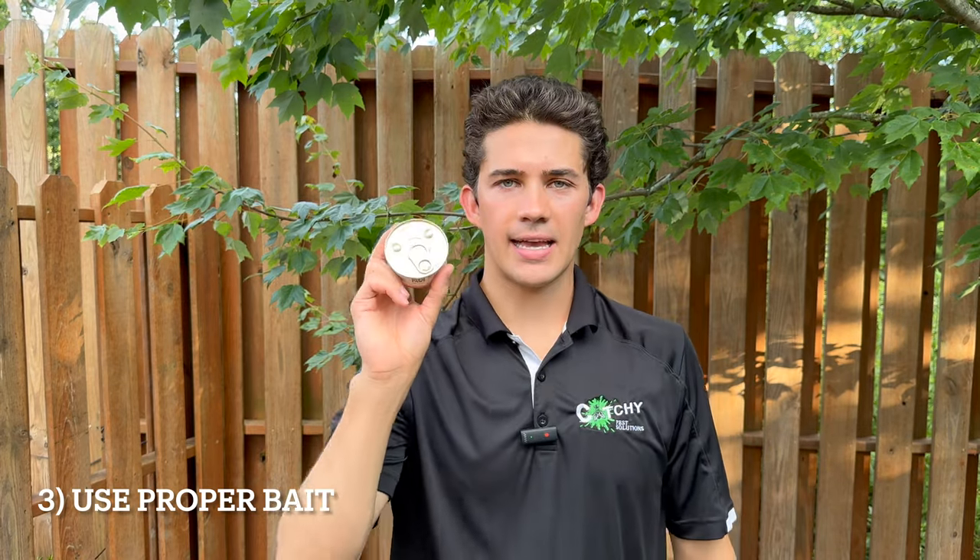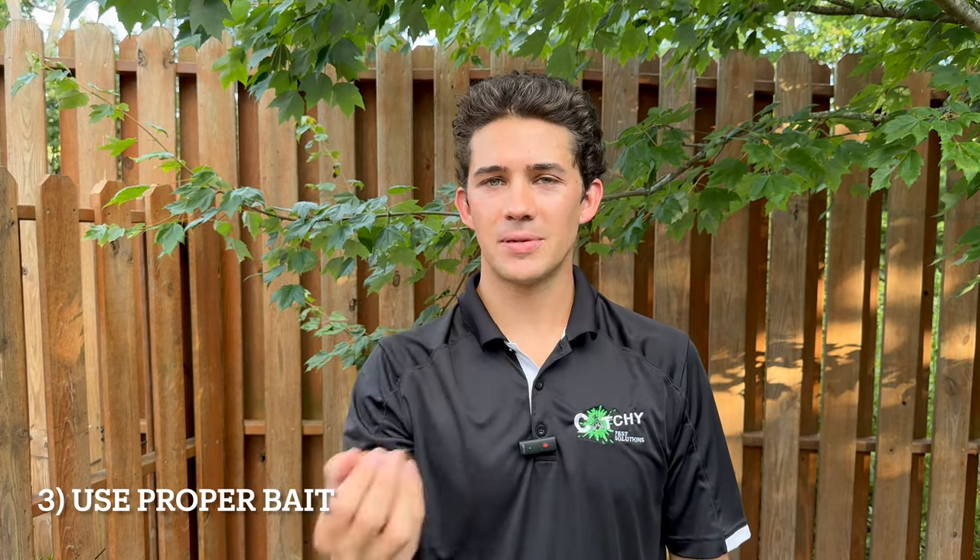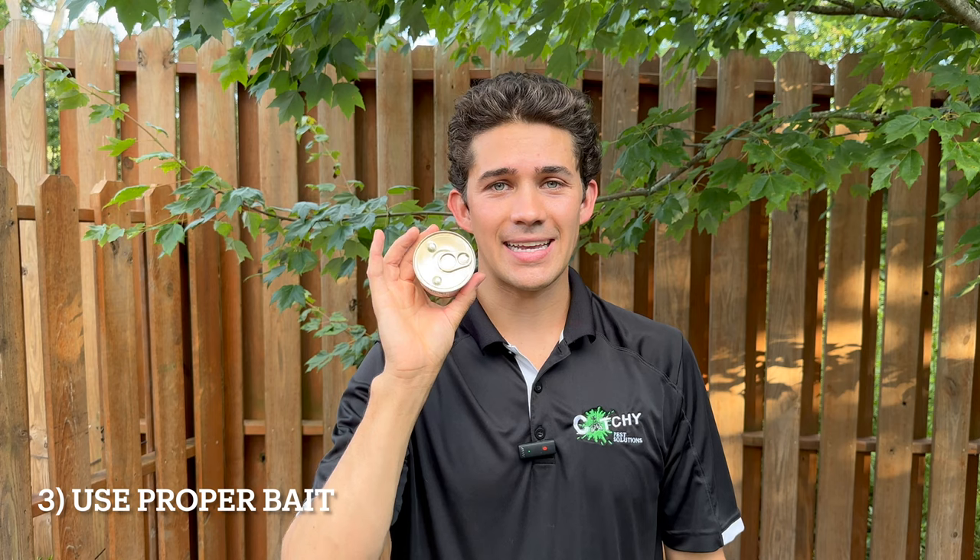So once you have your traps ready, you need to figure out what bait you're going to put in there. I've got three different baits for you guys to use today — different for each nuisance wildlife animal you're trying to trap. For skunks, raccoons, and possums, my go-to is a can of cat food. It doesn't have to be anything special — any cat food brand will do. Honestly, the smellier the better. All of those animals are omnivores, but they love meat.